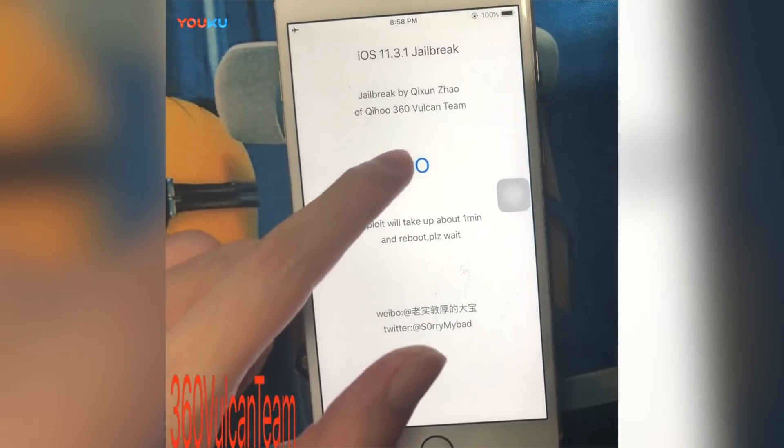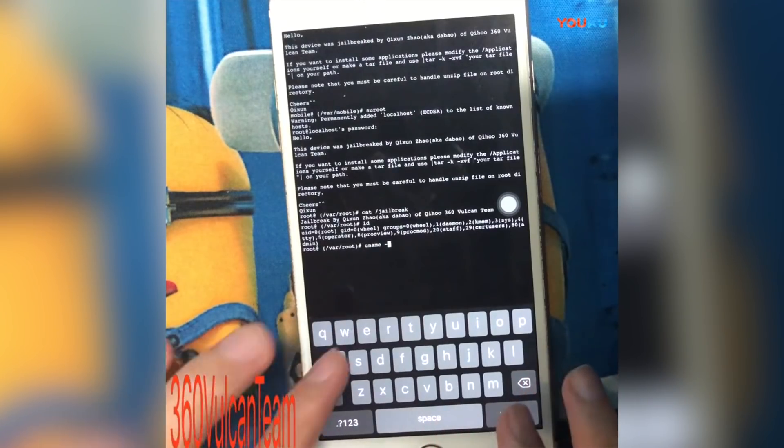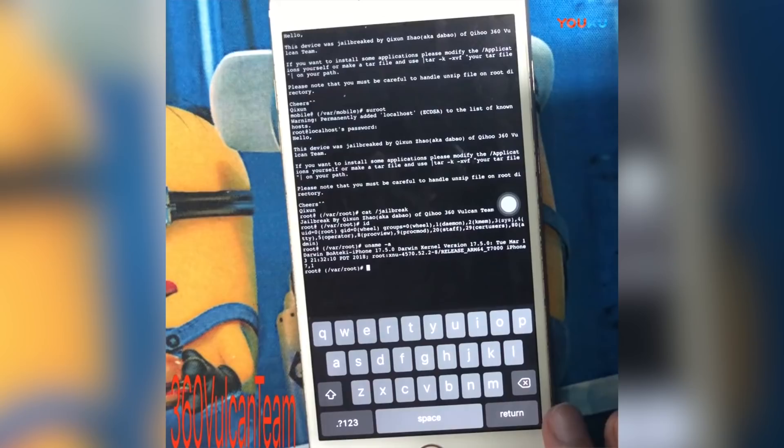It is pretty promising that we've seen jailbreaks on iOS 11.3 shown by multiple people at different times. It's also promising that in the demo there is a UI on the jailbreak application screen — that would usually indicate he is planning on releasing this to the public, and he wants everybody to know who originally created it, hence the credits. Also, all that text shown in terminal in the video is a lot of extra stuff added — I don't really know why he would put that in there unless he planned on other people using it.